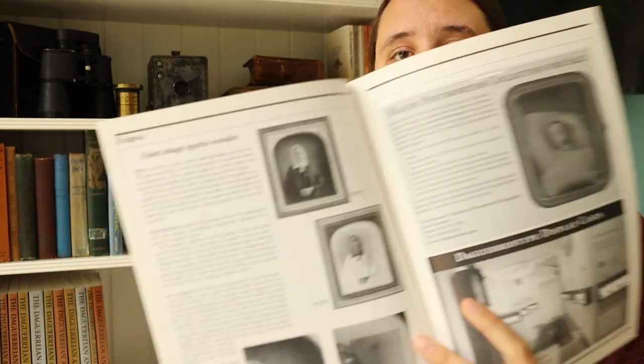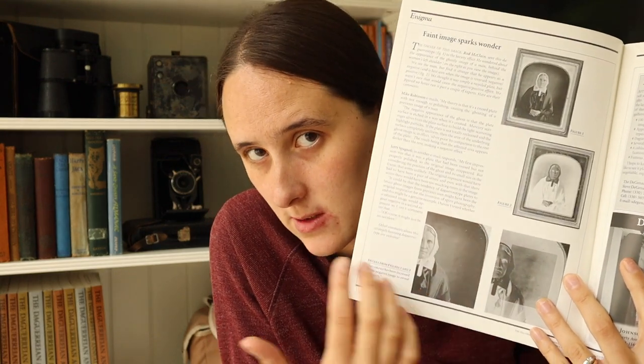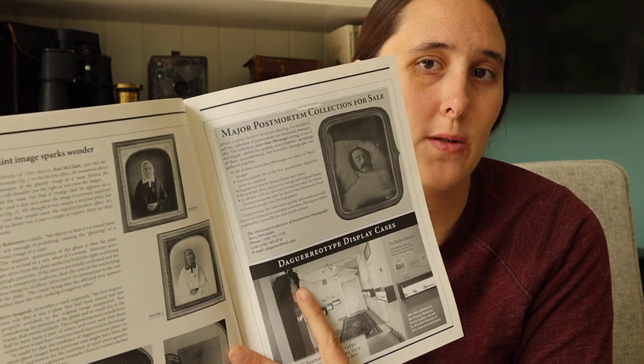They also have interesting articles about spirit photography. They go in depth about how different plates work — you can polish off the image and shoot the plate again, but sometimes the image is left behind, and that's what one article is about. They have really interesting advertisements from different auctions, and this one is all about post-mortem photographs.